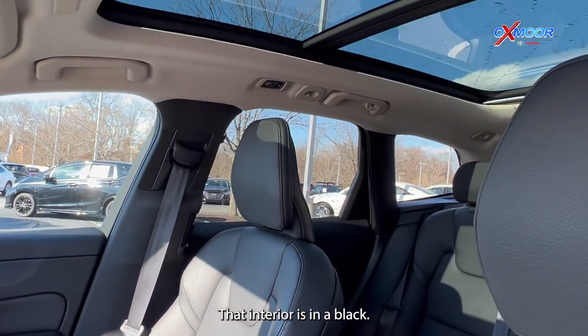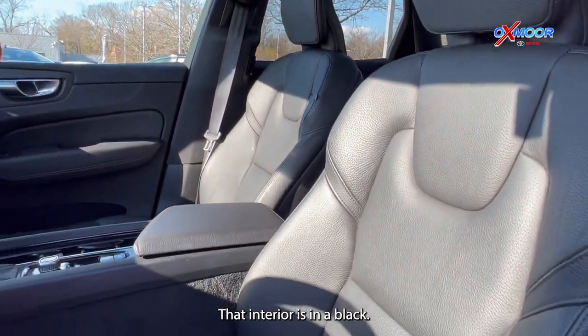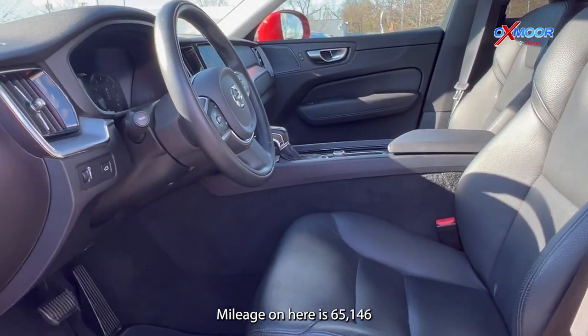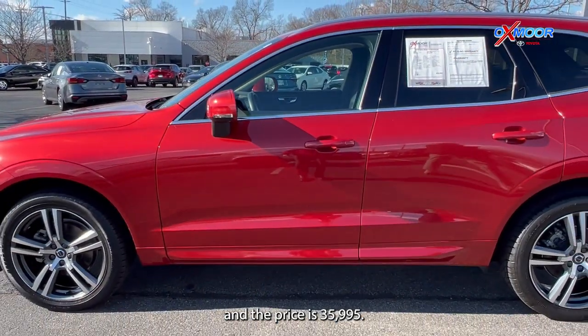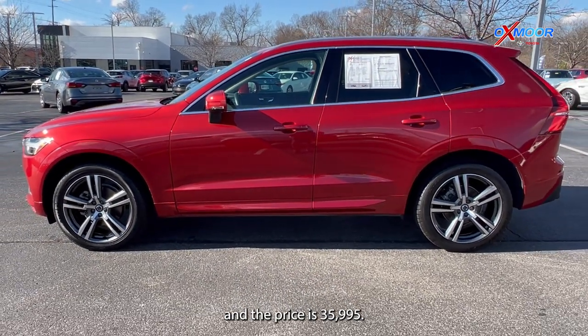That interior is in black. Mileage on here is 65,146 and the price is $35,995.